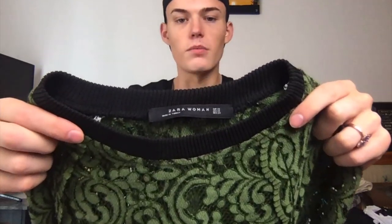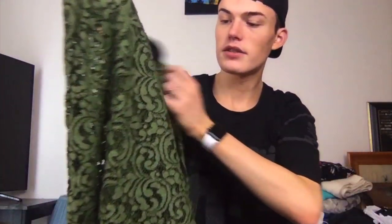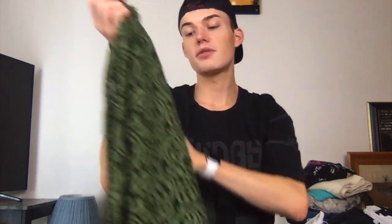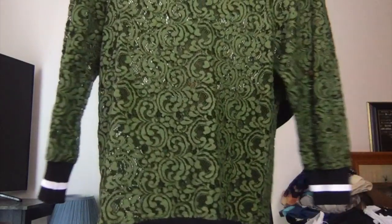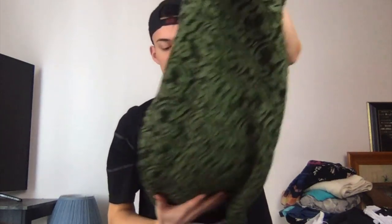This is Zara Woman. I really like this and I would literally almost wear this myself. It's like this lace, crochet — whatever you want to call it. This is an extra small, definitely oversized. Really like that one.